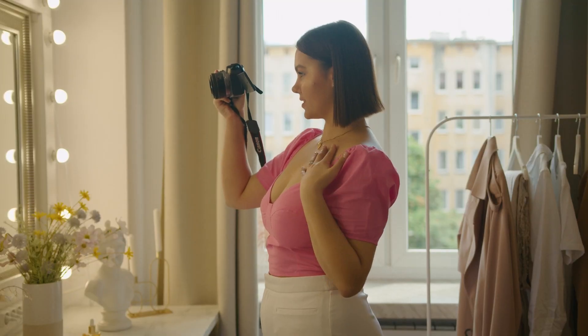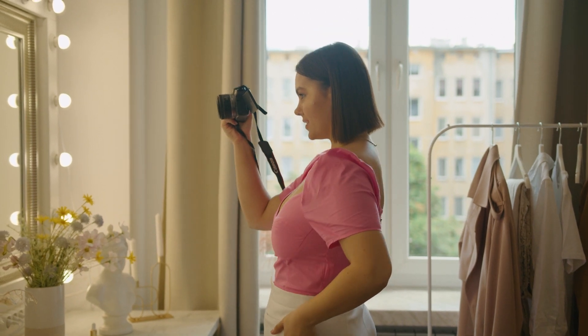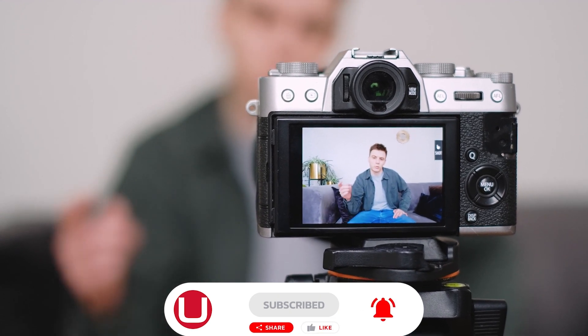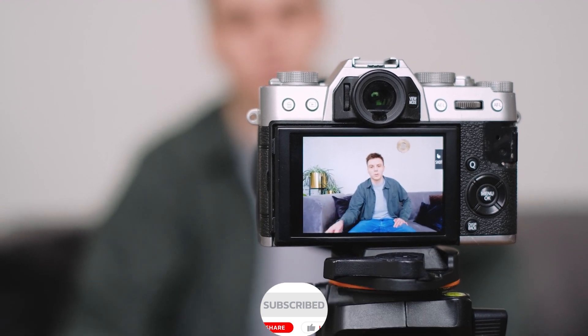And there you have it, our top 5 vlogging cameras for 2023. We hope this video helped you in choosing the right camera for your vlogging needs. Don't forget to like and subscribe to our channel for more content like this. And as always, the links to these cameras and their accessories will be available in the description box below.